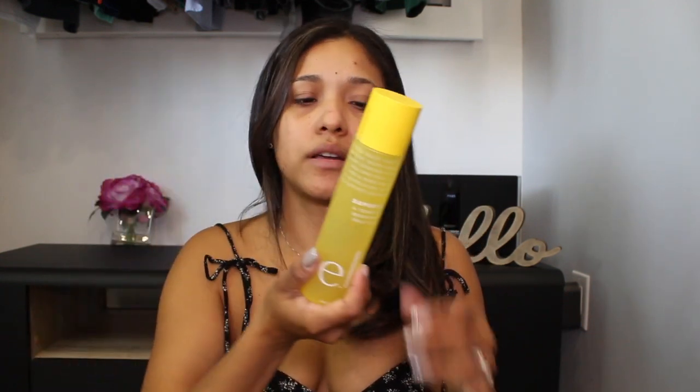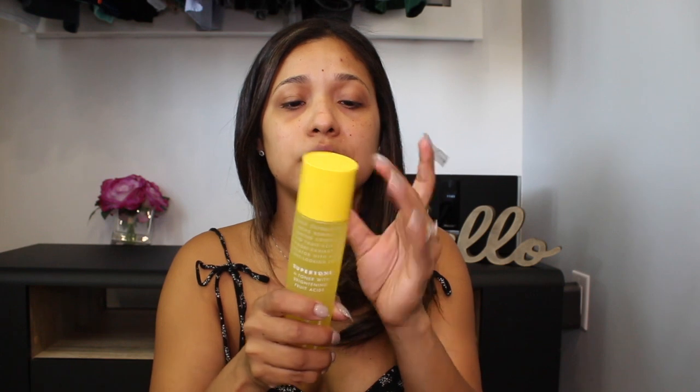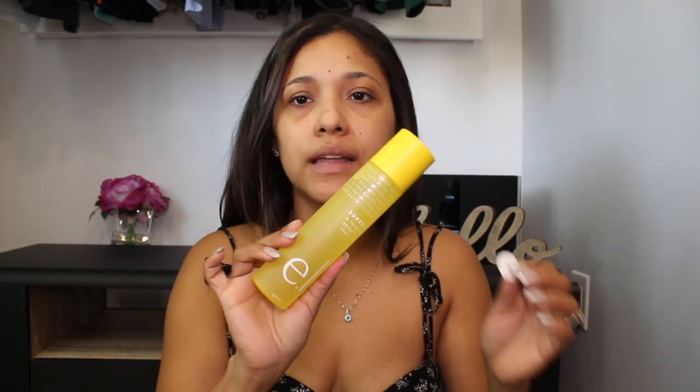I also got their toner with brightening fruit acids, which I wanted for my hyperpigmentation. It contains superhero alpha hydroxy fruit acids that brighten the complexion and provide a gentle chemical exfoliation to help remove dead skin cells and reveal a more radiant complexion. It smells citrusy. I'm going to try it out and let you guys know how I liked it.